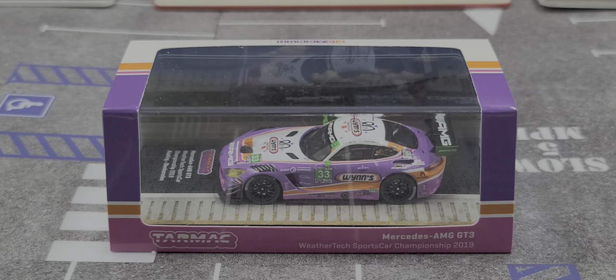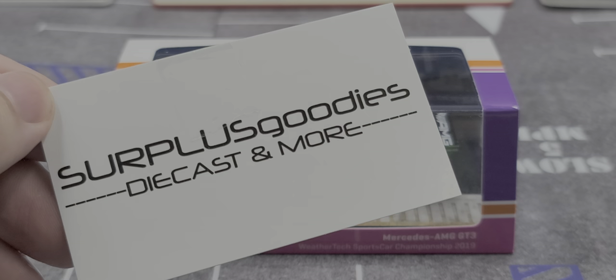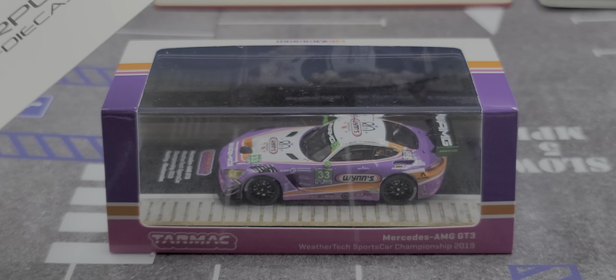Hey everyone, Jason back once again with another diecast review. Today we'll be taking a look at the Tarmac Works Hobby 64 Mercedes AMG GT3 from the 2019 WeatherTech Sports Car Championship Series. I picked this up from my friends over at Surplus Goodies. Link will be in the video description if you'd like to add this car to your collection. It is currently available at the time of recording.